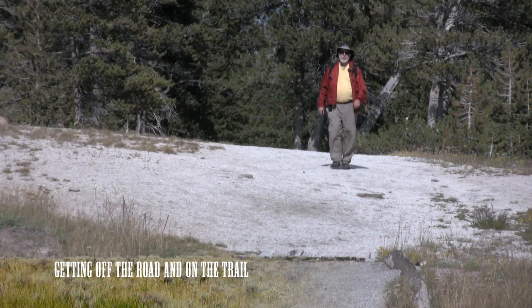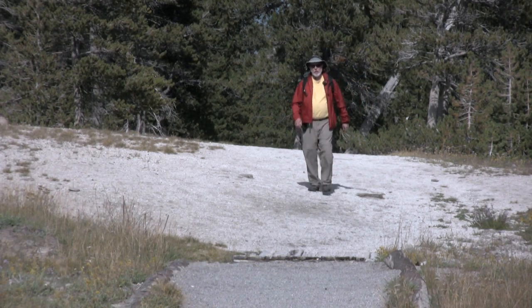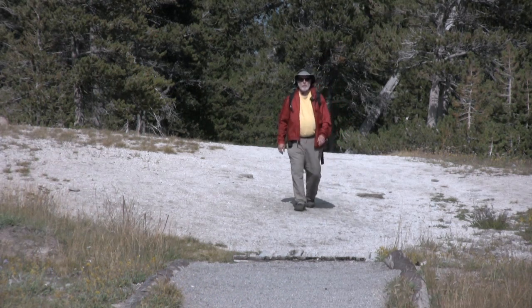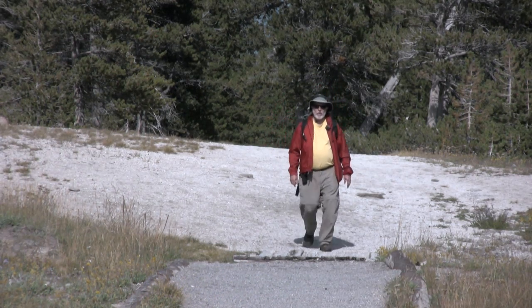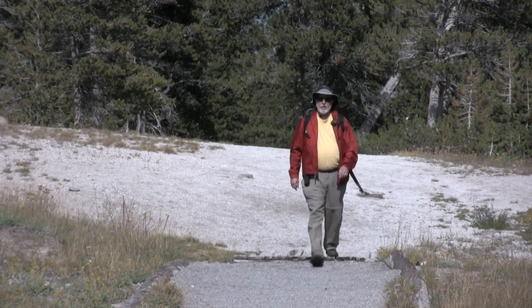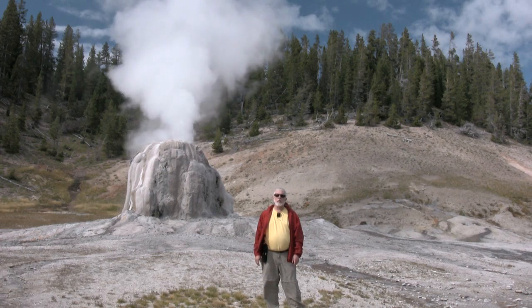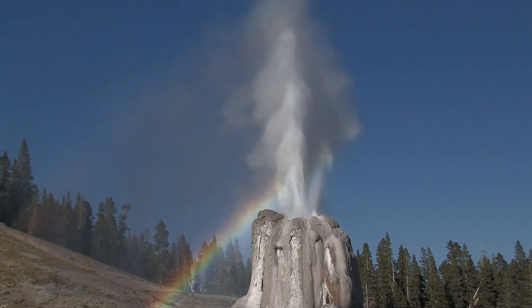Of the three million people that visit Yellowstone every year, less than one percent leave the road or the boardwalk. Very few venture onto the trails. Trails reveal all kinds of little interesting wonders. This is Lone Star Geyser — it goes off about every three hours and can reach heights of 40 feet.